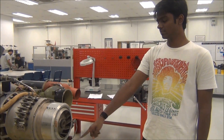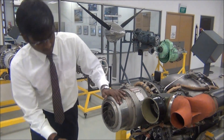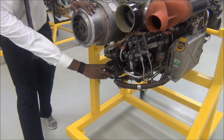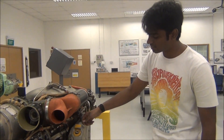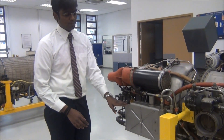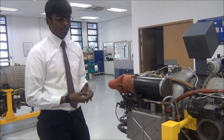The gearbox section contains the power generator, the starter motor, and the cooling fan. There is also an oil tank — the oil has been sitting for quite some time, so there is some stagnant smell.